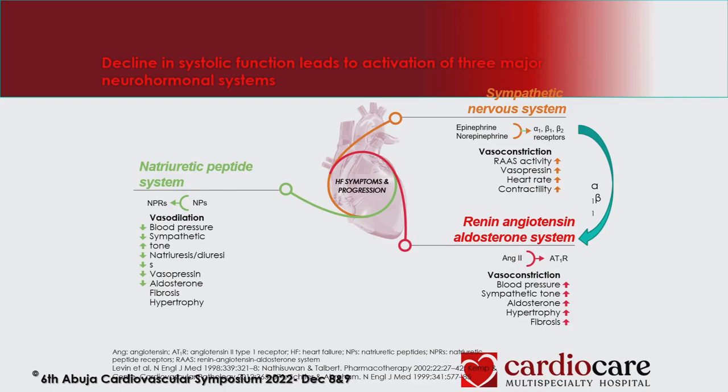The natriuretic peptide system: once the sympathetic nervous system is activated with increased contractility, heart rate, and venous return, more fluid goes back to the heart. The heart starts enlarging — ventricles dilate, releasing brain natriuretic peptide; the atrium dilates, increasing atrial natriuretic peptide. This is supposed to cause natriuresis and diuresis, but it doesn't stay long in the system. That's why we use sacubitril — to help sustain that pathway and promote more natriuresis and diuresis.